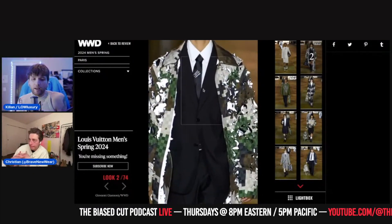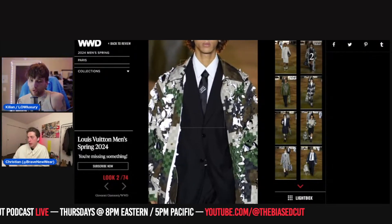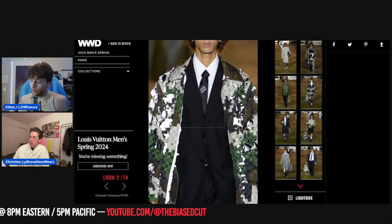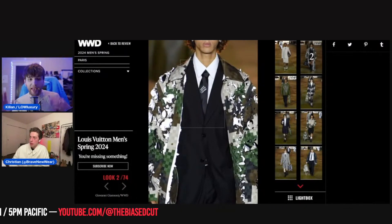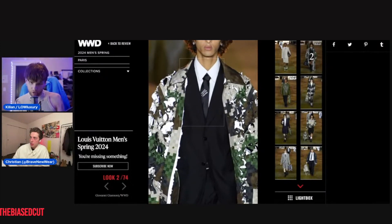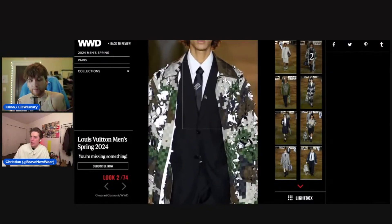In the Discord as we were watching live, one of the members was very high on this tie — not personally thinking it was a great thing, but saying as a brand move for Pharrell for Louis Vuitton, this tie is going to do gangbusters. Hell yeah — as an accessory. Though I think they've done something very similar before, maybe confusing them with Dior.